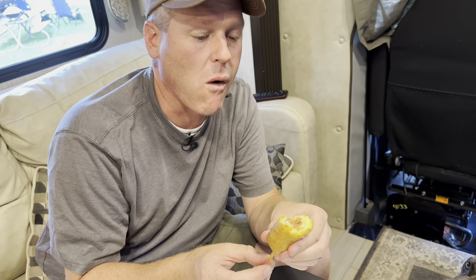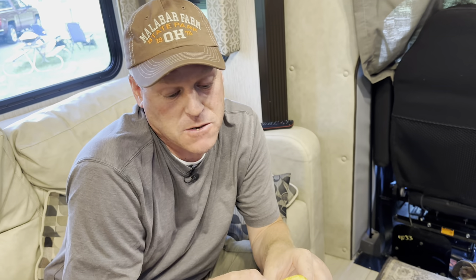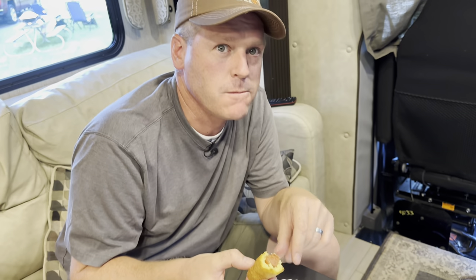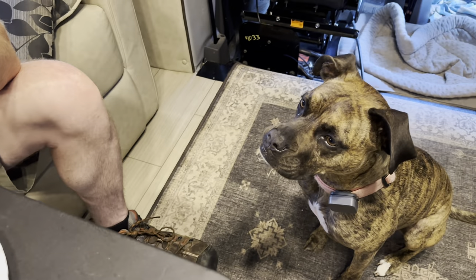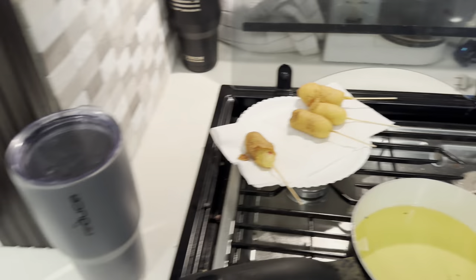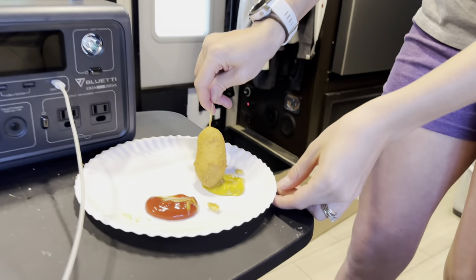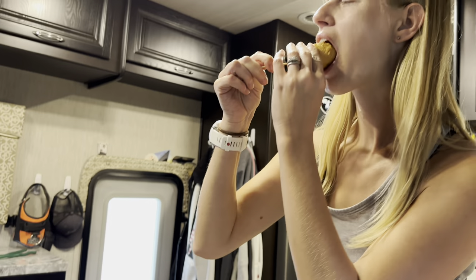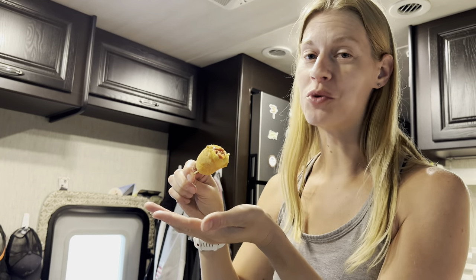Watch out for the stick! It tastes how a corn dog should taste. Piper says it looks like a corn dog for sure — corn dog is a win! We've got a handful going. Look how cute and delicious it looks. Got some mustard and ketchup — that's really good.